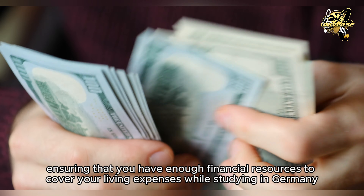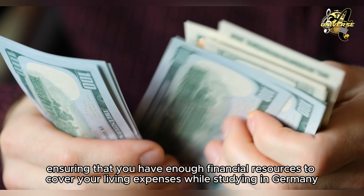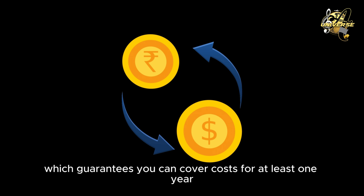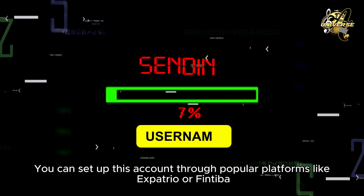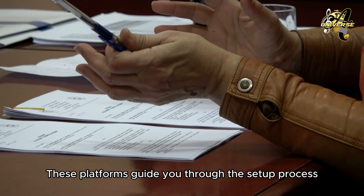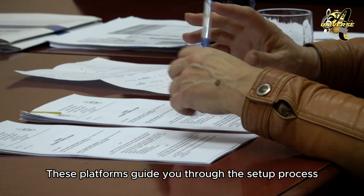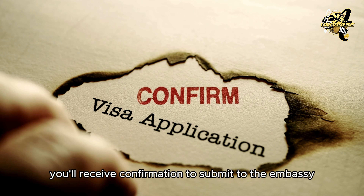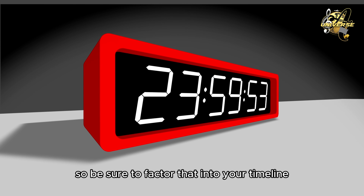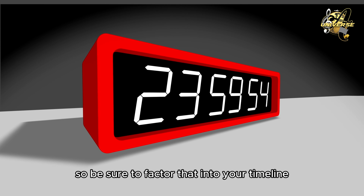Section 3: The Blocked Account Process. The blocked account is a crucial part of the visa process, ensuring that you have enough financial resources to cover your living expenses while studying in Germany. The required amount for 2024 is €11,900, which guarantees you can cover costs for at least one year. You can set up this account through popular platforms like Expatrio or Fintiba, which are widely used by international students. These platforms guide you through the setup process and provide all the necessary documents for your visa application. Once the account is set up and funded, you'll receive confirmation to submit to the embassy. This process usually takes about a week, so be sure to factor that into your timeline.